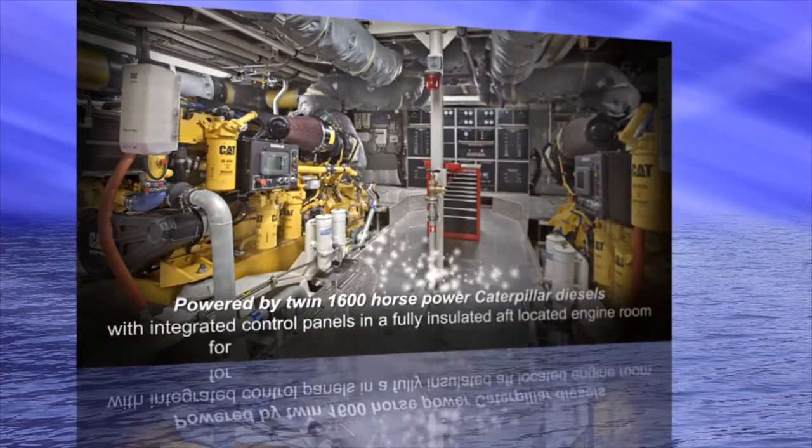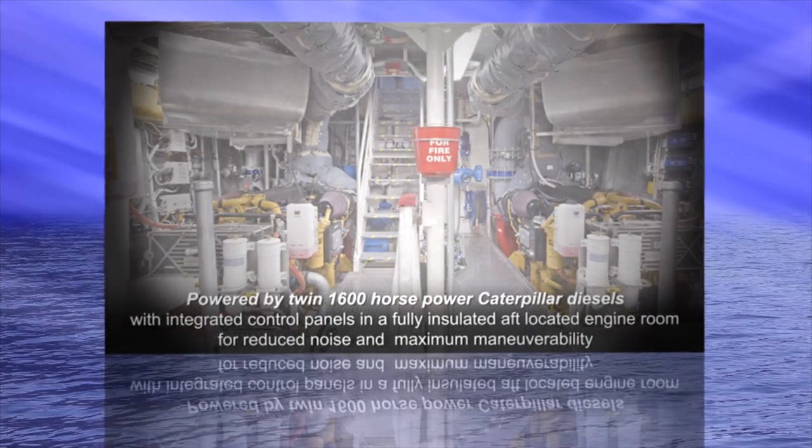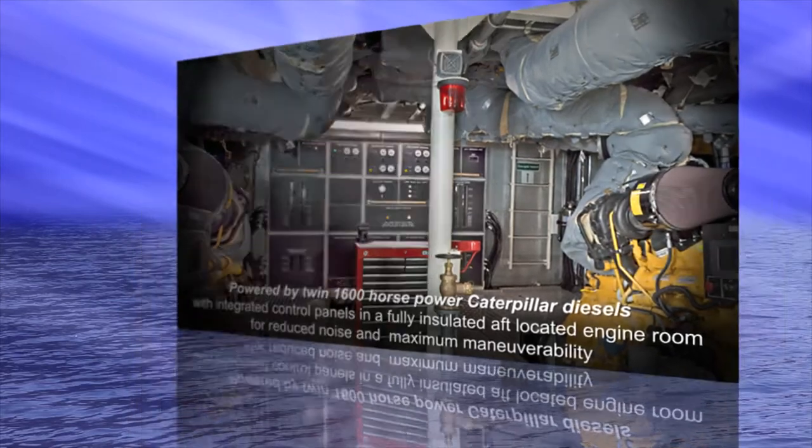Powered by twin 1,600-horsepower Caterpillar diesels with integrated control panels in a fully insulated, aft-located engine room for reduced noise and maximum maneuverability.